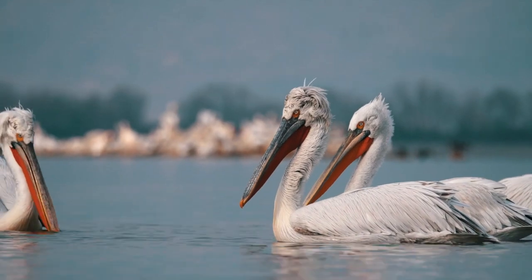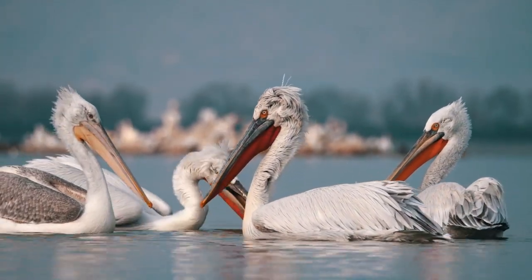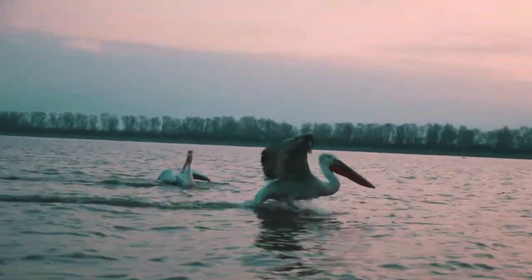But that's not the only thing that's cool about their gular pouch. The lower jaw bones of pelicans are capable of bowing outwards, which enables them to use their sacks as fishing nets.